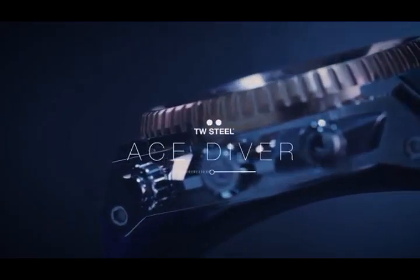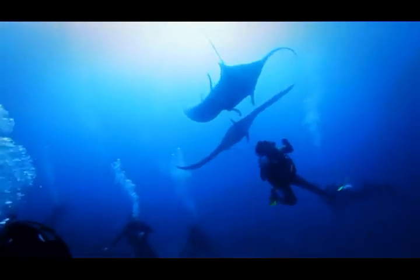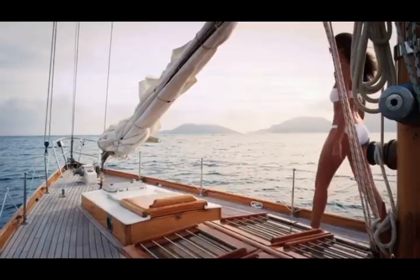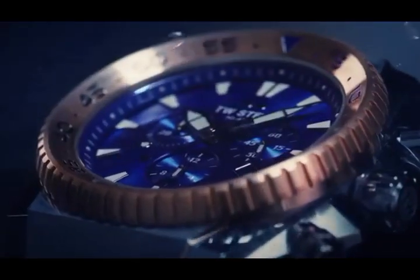Introducing the new TW Steel Ace Diver collection. A diver watch collection that boldly states luxury in every area, bringing you premium Swiss made engineering, big attitude and cutting-edge Dutch design.